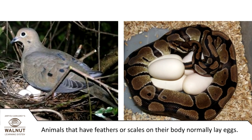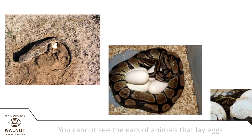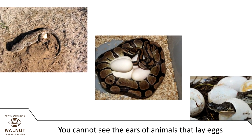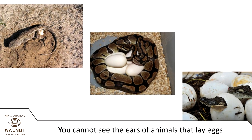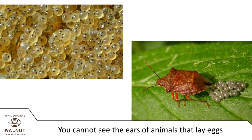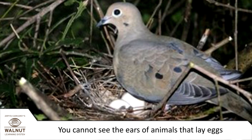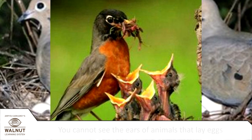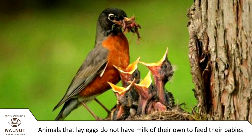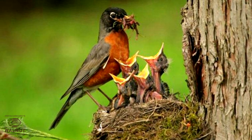Animals that have feathers or scales on their body normally lay eggs. Lizards, snakes, and crocodiles lay eggs, and you cannot see their ears. Fish, insects, and birds lay eggs too — you cannot see their ears either. They do not have milk of their own to feed their babies, so they have to bring other food for the babies. Most birds do this.